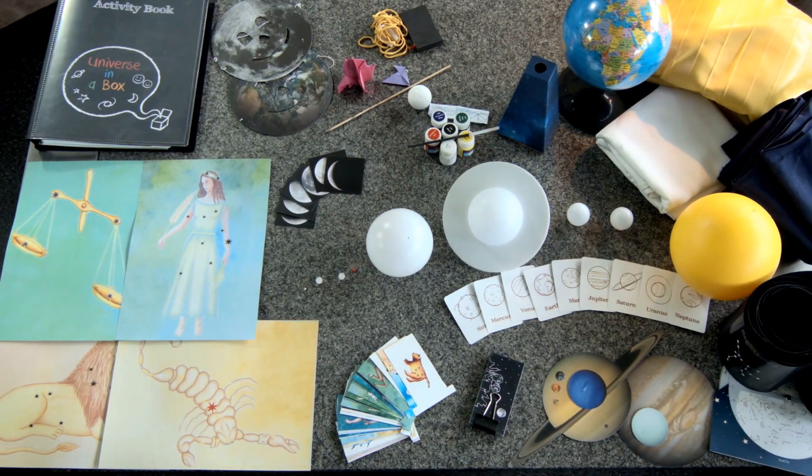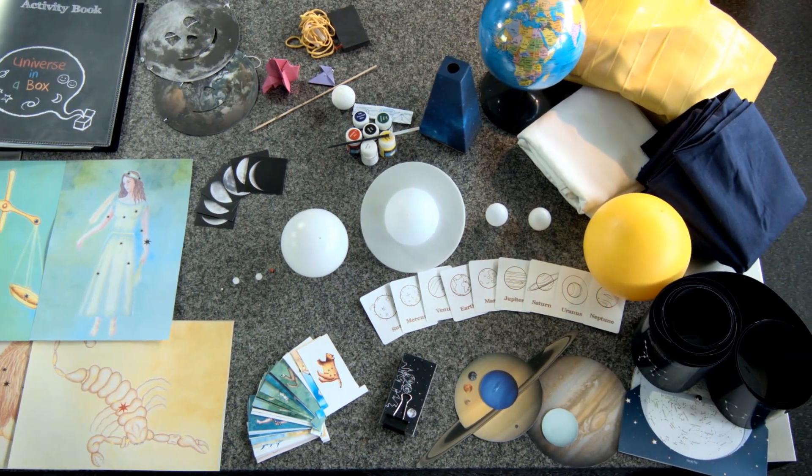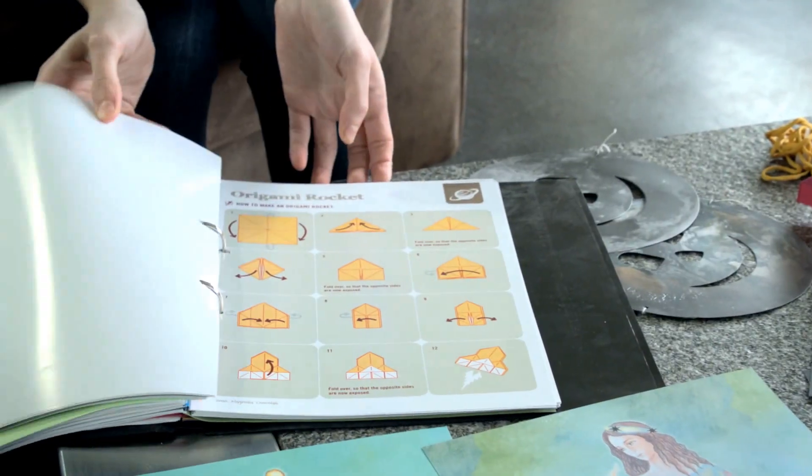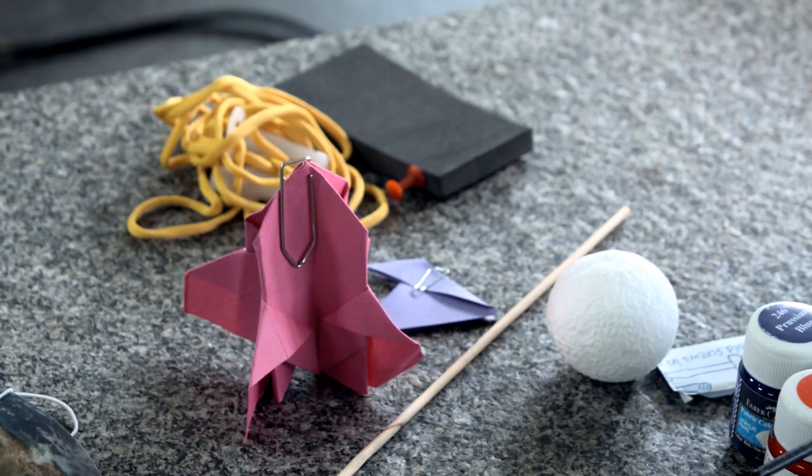Universe in a Box is a toolkit for teachers and educators to make teaching astronomy and space sciences to four to ten-year-old children effective, engaging, and a lot of fun. It contains over 40 practical activities described in an activity book, as well as the materials and models required to do them.